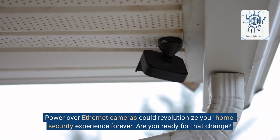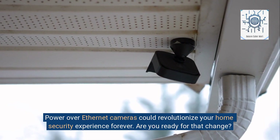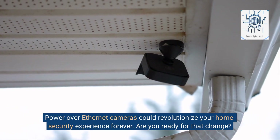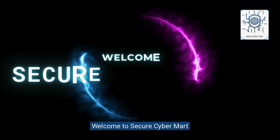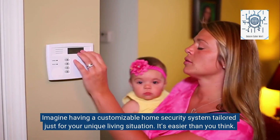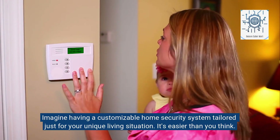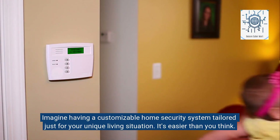Power over Ethernet cameras could revolutionize your home security experience forever. Are you ready for that change? Welcome to Secure Cybermart. Imagine having a customizable home security system tailored just for your unique living situation — it's easier than you think.